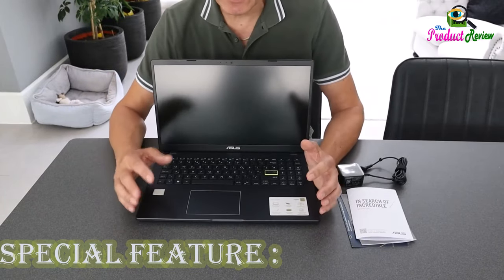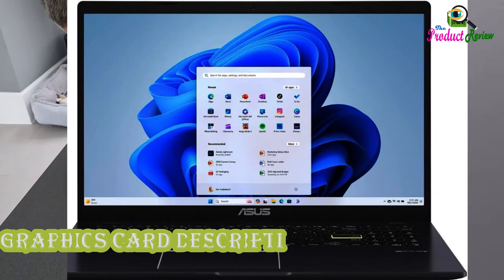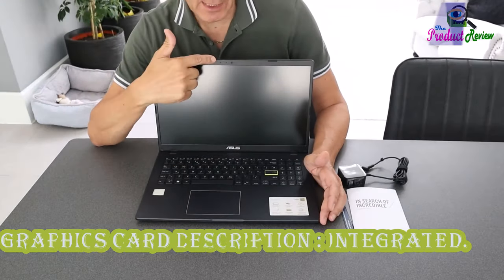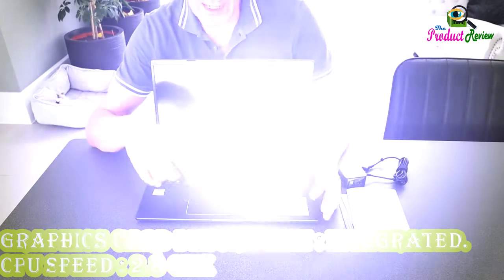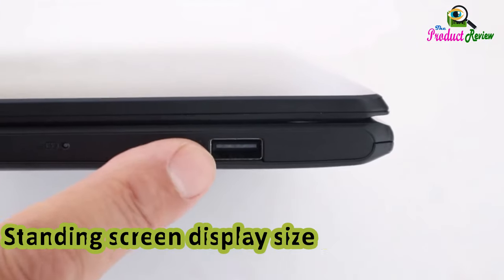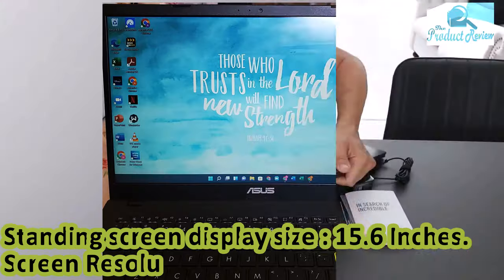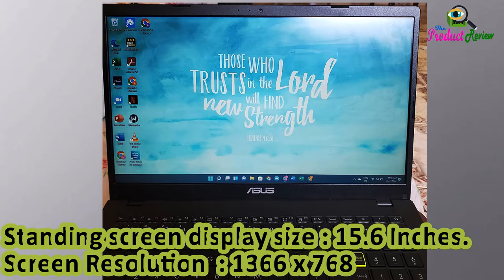Special Feature: Lightweight. Graphics Card Description: Integrated. CPU Speed: 2.8 GHz. Standing Screen Display Size: 15.6 inches. Screen Resolution: 1366 x 768 pixels.